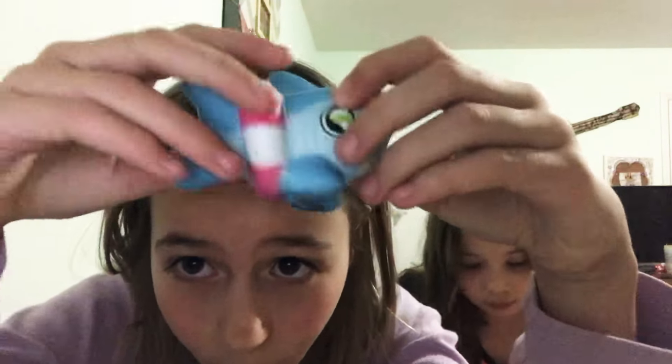I got it at Target actually. It's like very dense and yeah, this one's really good.